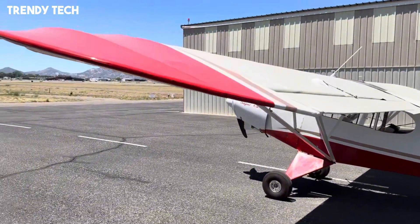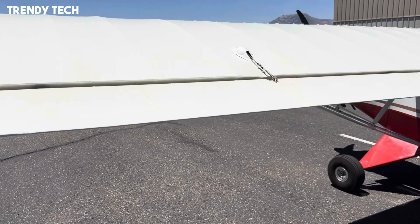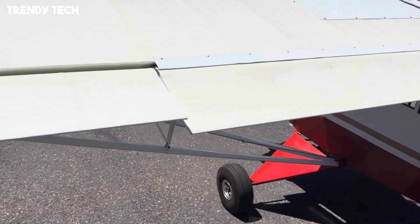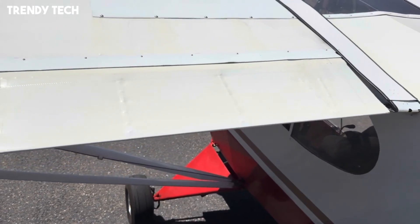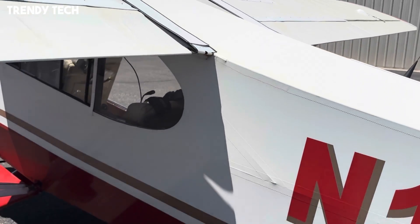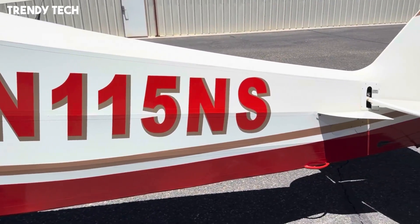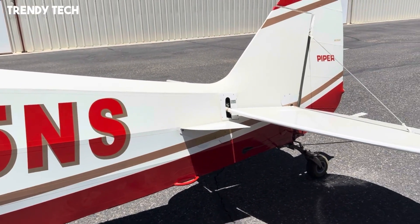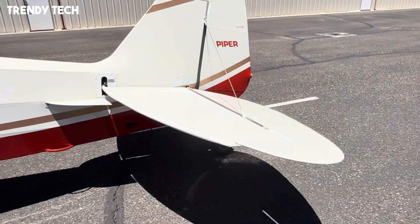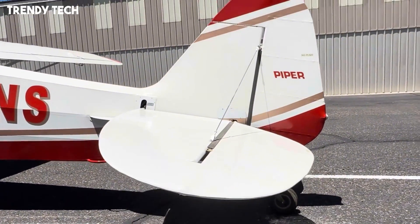The PA-18 is equipped with strong landing gear that can be adapted with tundra tires, skis, or floats, giving it unmatched versatility to operate on rough strips, snow, or water with ease. The tandem seating arrangement inside the cockpit offers excellent visibility for both pilot and passenger, enhancing safety and situational awareness during challenging operations. Known for its docile handling characteristics and forgiving flight behavior, the aircraft is suitable for pilots of all experience levels. With its proven reliability, adaptability, and legendary reputation in remote aviation, the Piper PA-18 remains a benchmark in the STOL category, offering both practicality and adventure for those who love the freedom of flying into the wild.